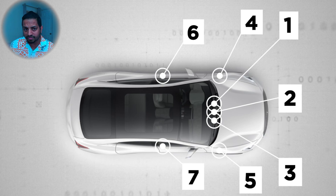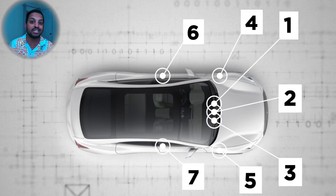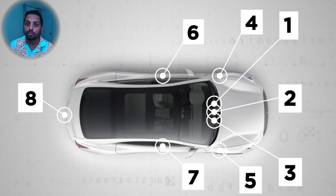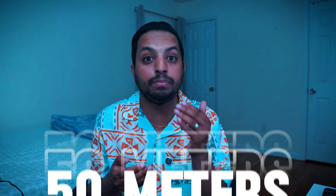In addition to these, there are four more regular cameras mounted on each side of the car. Two are facing forward and the other two rearward for maneuvering into tight spots. There is also a rear-facing camera which can see up to 50 meters.